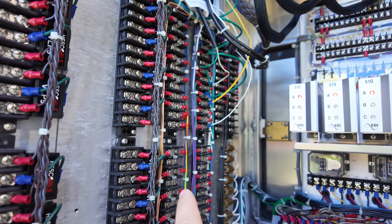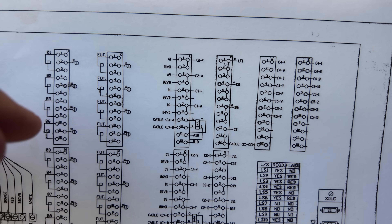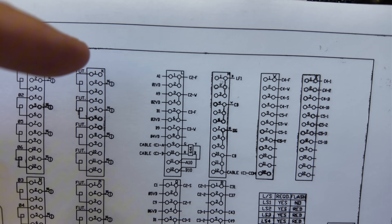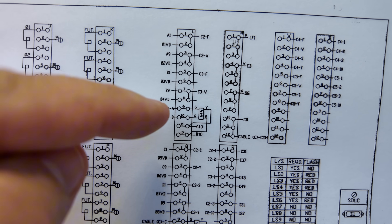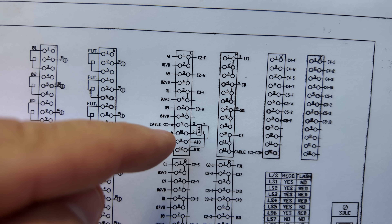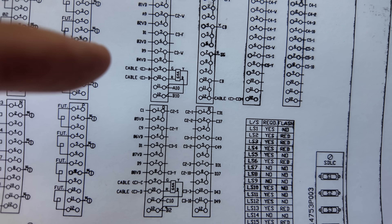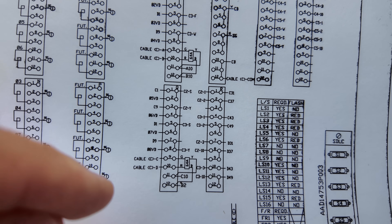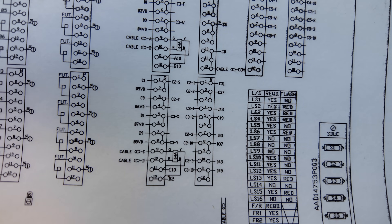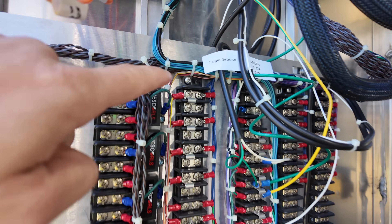This is the wiring diagram for that side panel. On the L-block, cable C runs through here — wire A lands on terminal 9, wire B lands on terminal 10. That cable keeps going down to the Q-block, where wire C lands on Q9 and wire D lands on Q10.